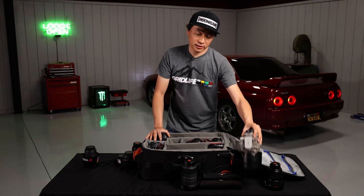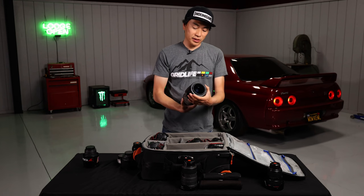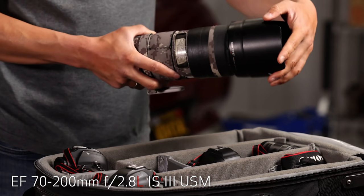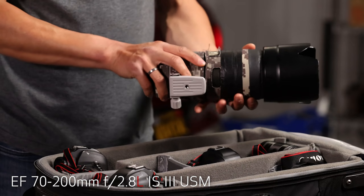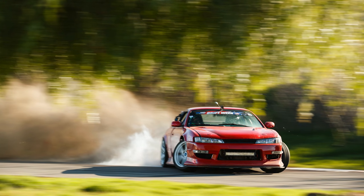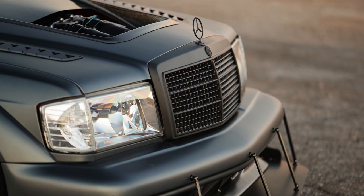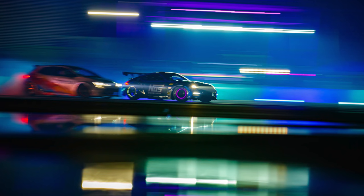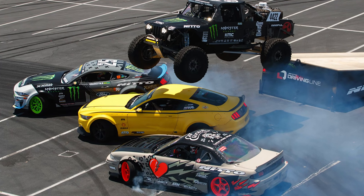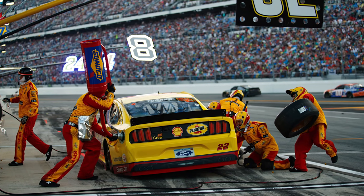Now let's talk about the lenses I have in my bag. This is the workhorse lens. This is perfect for any motorsport photographer. It is the Canon EF 70-200mm version 3 IS and it's just the perfect range for shooting cars. It has a pretty wide aperture. It's a 2.8 and it has great image stabilization. We use it for video and stills. You definitely cannot do car photography without this lens.